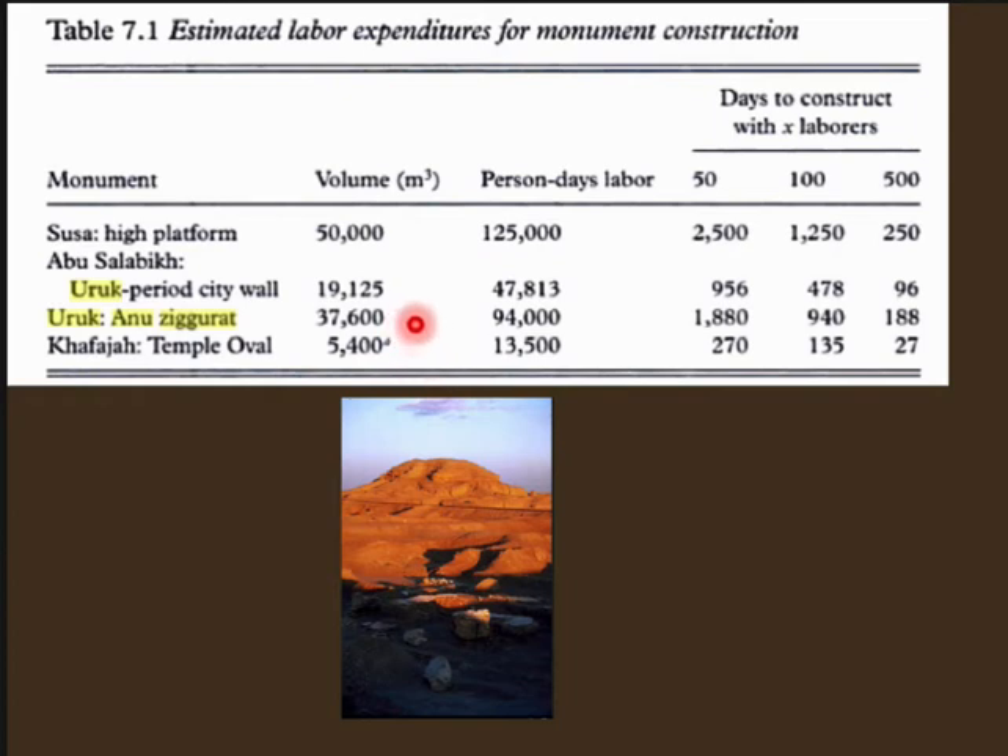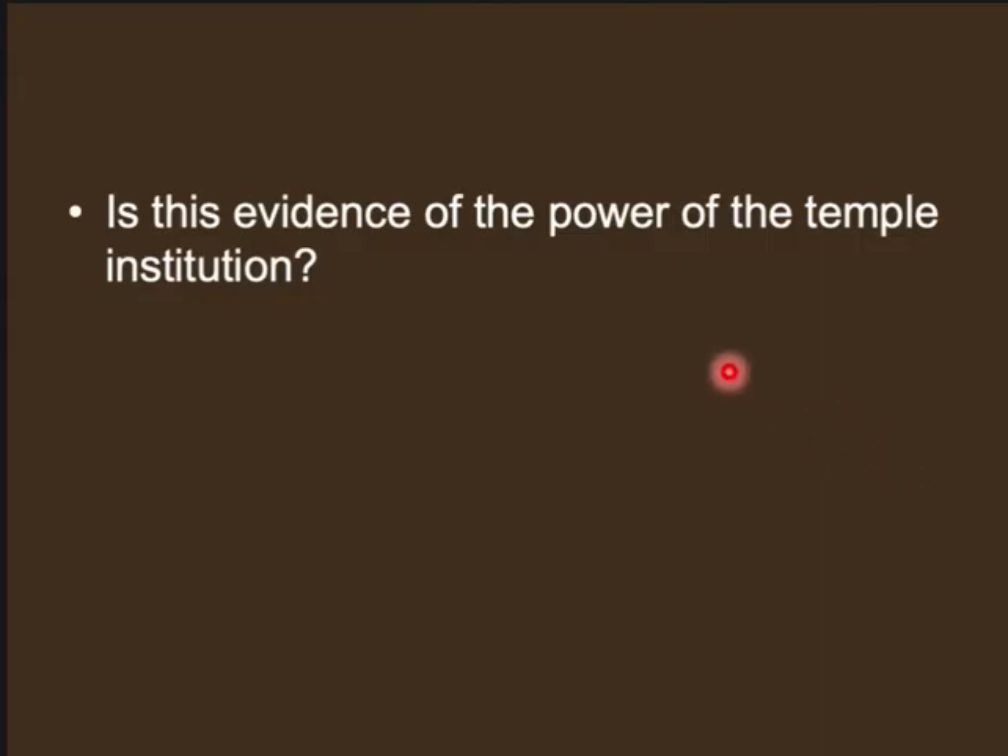The Anu Ziggurat measured 37,000 square meters — really, really large. Estimates suggest at least 94,000 person-days of labor. If you tried to construct it in 50 days, it would take 1,800 laborers; in 100 days, about 940 laborers. So this was probably constructed over an extended period with hundreds of workers. Some people argue this shows that the institution of the temple was becoming more powerful — able to recruit more people, with the organization and the food surplus wealth to pay workers.